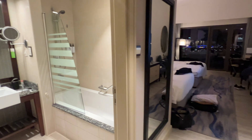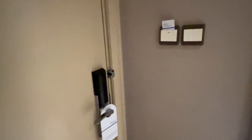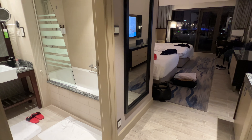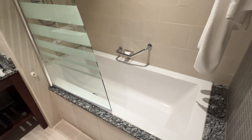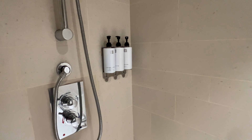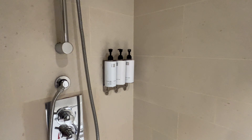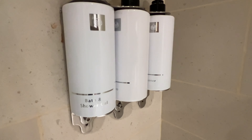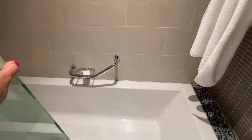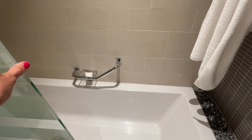Let me start from the very beginning of the room. Here is the door — and this is the hallway. As soon as you walk in you'll see the bathroom. It's a glass door leading to the shower. In the shower you get all three options, obviously branded by the hotel: shower gel, conditioner, and shampoo. The shower settings are very standard but I love it.